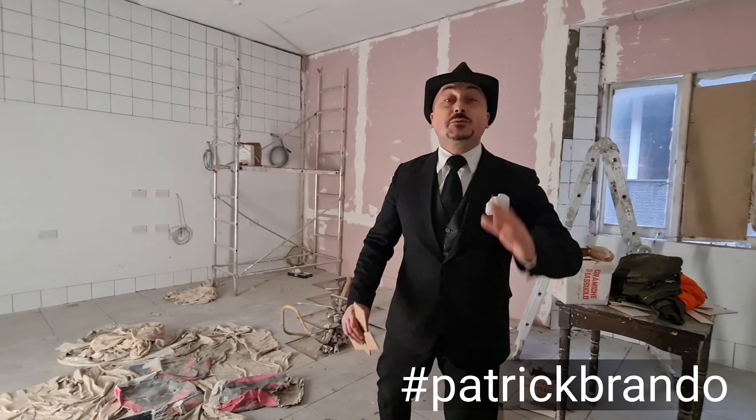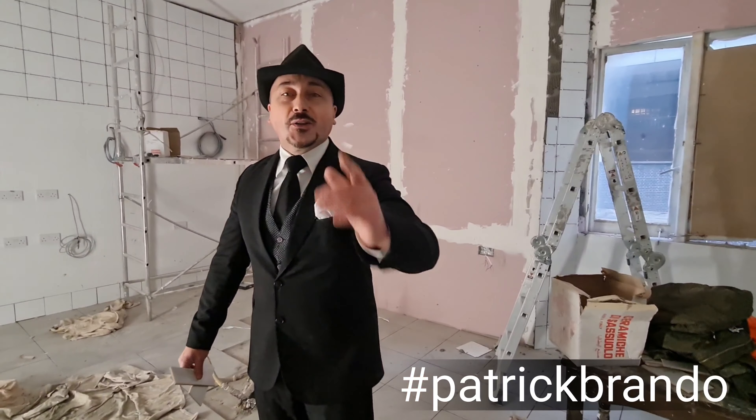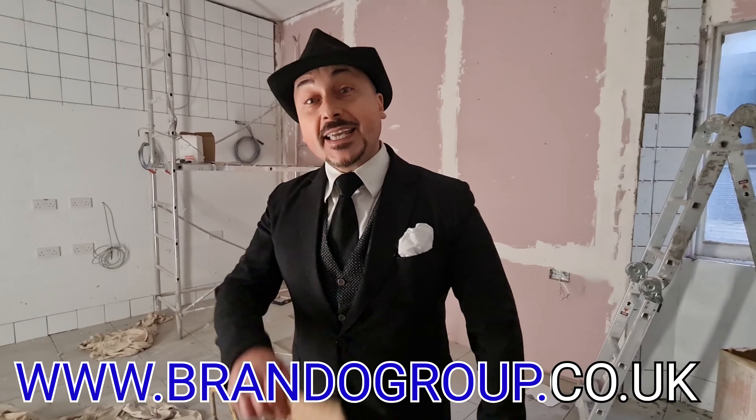Remember, if you're looking to open a successful restaurant or a business in London or everywhere in the world, we have a company for you. If you're looking to find a business partner, we can help you. If you want to sell your business, we can help you. www.brandwellgroup.com.uk — we specialize in taking care of your ideas.